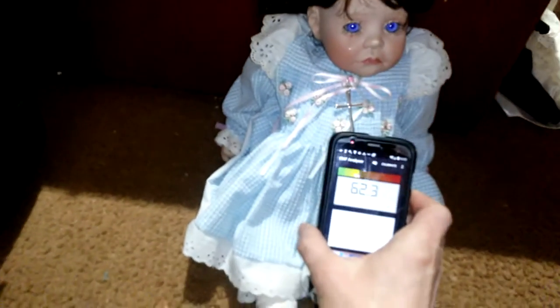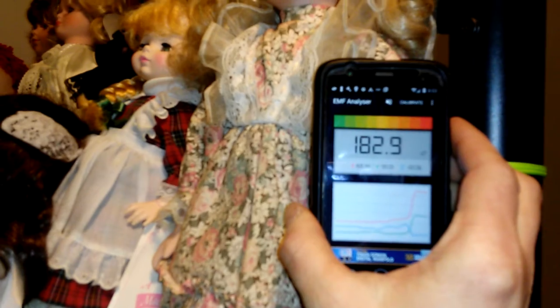I'm going to do an experiment. This is an EMF Analyzer. Now I'm going to show you something. I'm going to grab one of my haunted dolls and walk around the room with it. This one is Sunflower — my most active doll. She's going to give it extremely high numbers, which is insane.